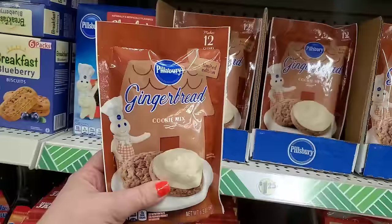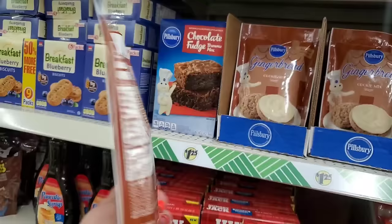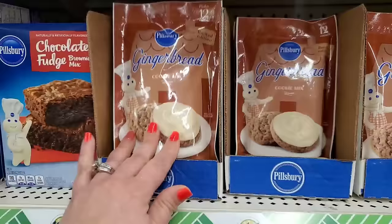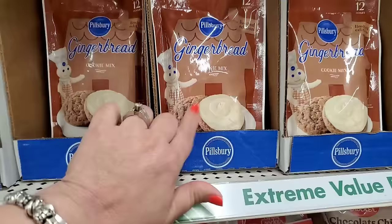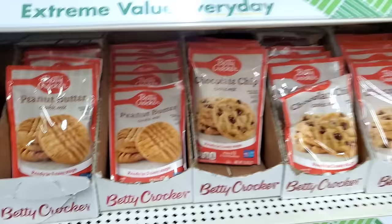This is entirely new - I've never seen it before. It's by Pillsbury and it is a limited edition gingerbread cookie mix. I love looking at gingerbread but I don't always love eating it. But I think I'm going to love this because it's going to be soft. They always have the sugar cookie by Betty Crocker and the peanut butter and the chocolate chip cookies. They really have a lot of baking stuff.